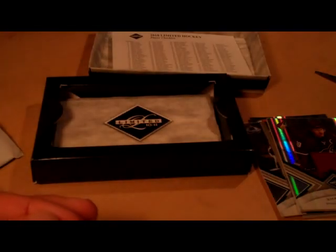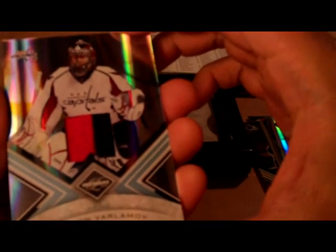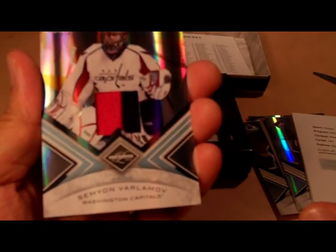Let's take a look at the checklist. Material Phenoms 189 — Philip Larson. I don't know if you can see it, but it's Philip Larson. So there we go, Material Phenoms number 189. We got Simon Varlamov, Prime Patch from the Capitals.